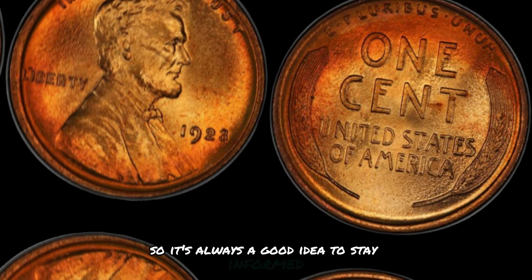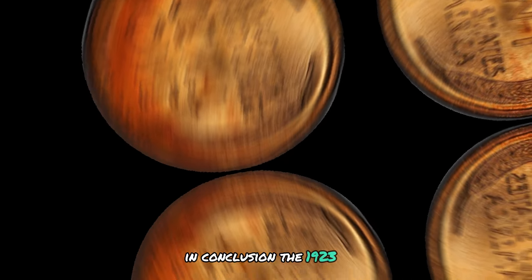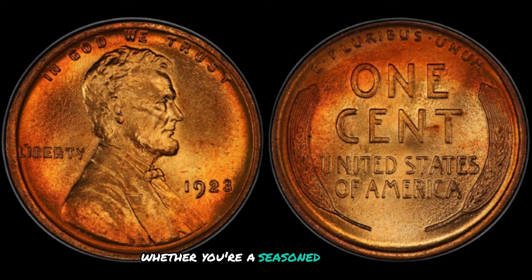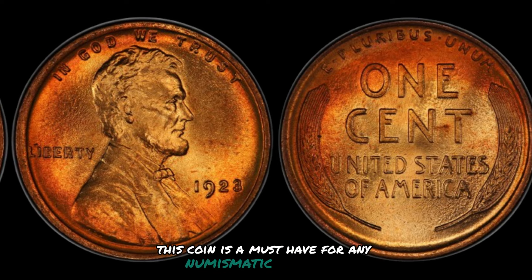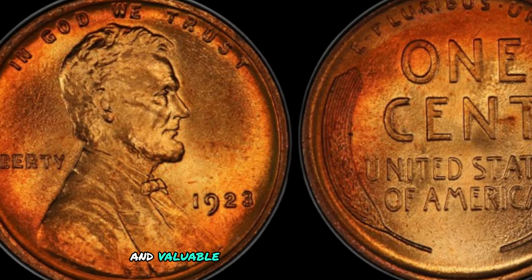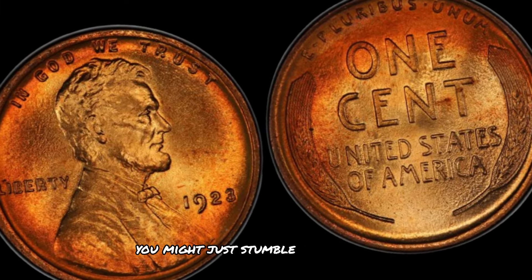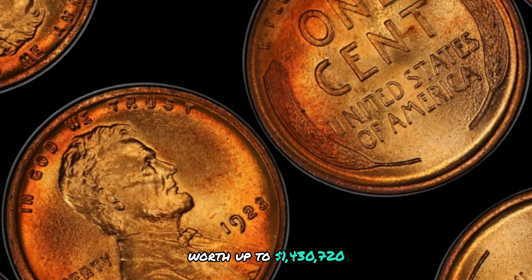In conclusion, the 1923 D Mint Mark Lincoln wheat penny is a remarkable coin with a rich history and impressive value. Whether you're a seasoned collector or new to the world of coin collecting, this coin is a must-have for any numismatic enthusiast. Its rarity and significance make it a unique and valuable addition to any collection. Keep an eye out for this iconic coin — you might just stumble upon a hidden treasure worth up to $1,430,720.